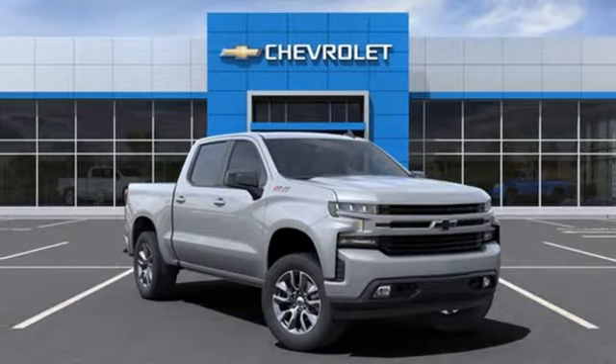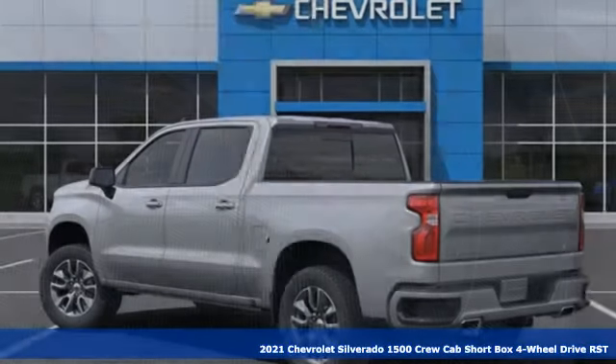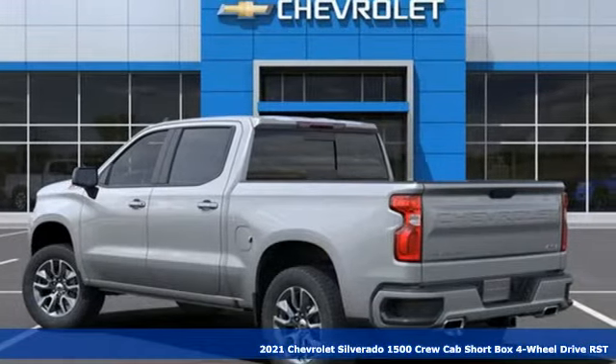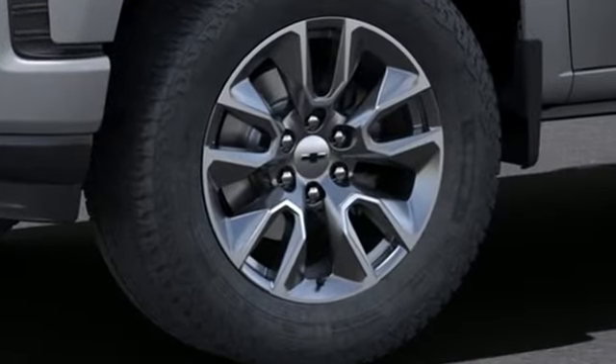It's a new 2021 Chevrolet Silverado 1500. Equal parts suave and stout, this multitasking Silverado is a powerful personality. It comes with the features you need, and better yet, want.